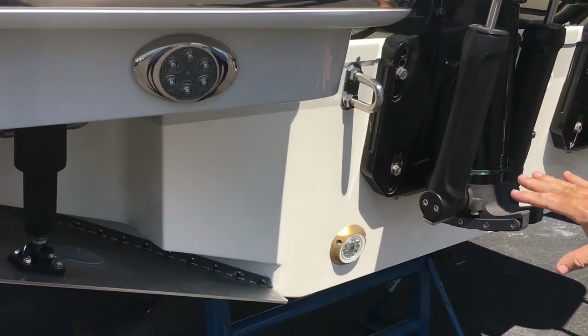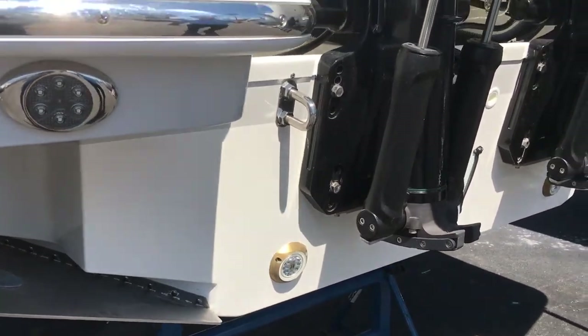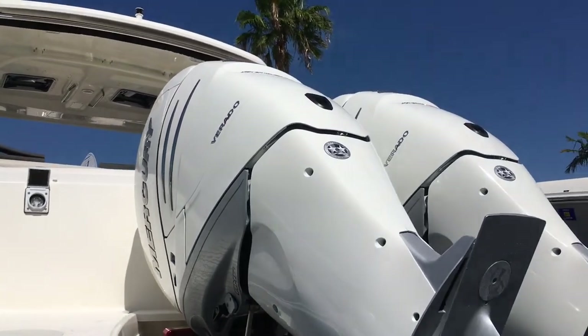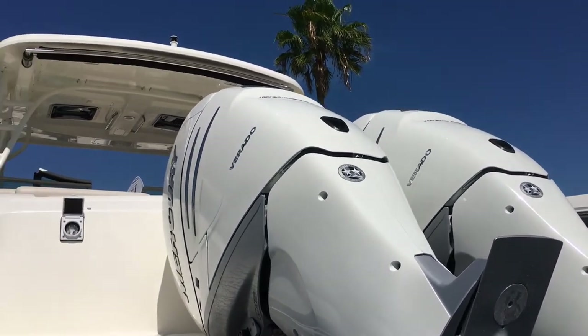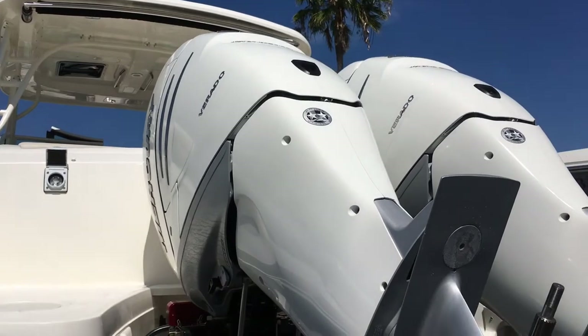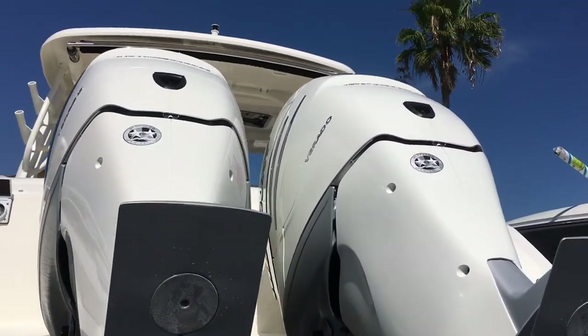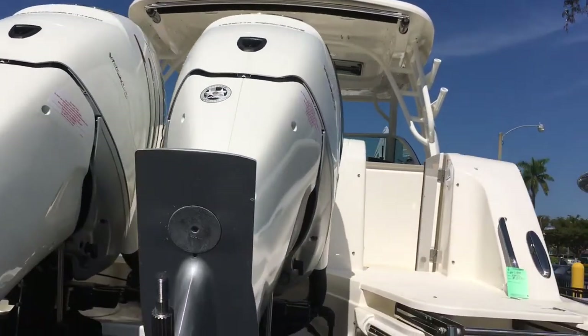It does have the underwater lighting, and it's got dual Mercury Verado 350s — more than enough power for this boat. The white cowlings give it a nice little addition as well, and the boat is just a gorgeous looking boat.